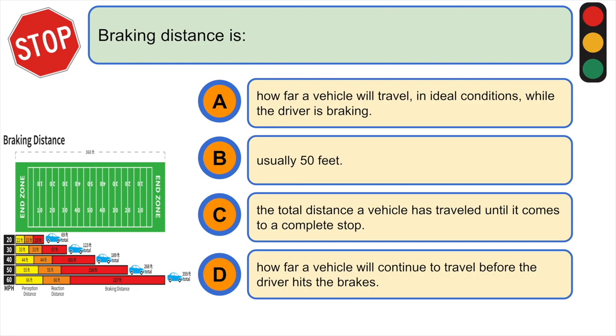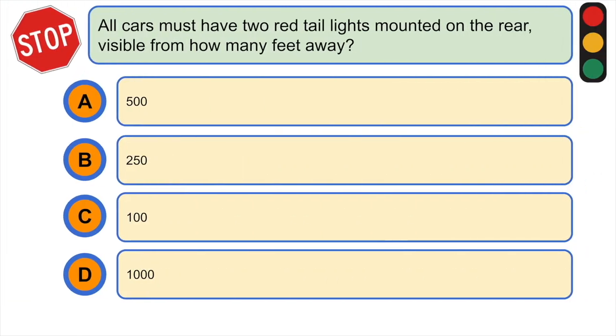Braking distance is: A) how far a vehicle will travel in idle conditions while the driver is braking, B) usually 50 feet, C) the total distance a vehicle has traveled until it comes to a complete stop, or D) how far a vehicle will continue to travel before the driver hits the brakes. The correct answer is A) how far a vehicle will travel in idle conditions while the driver is braking.